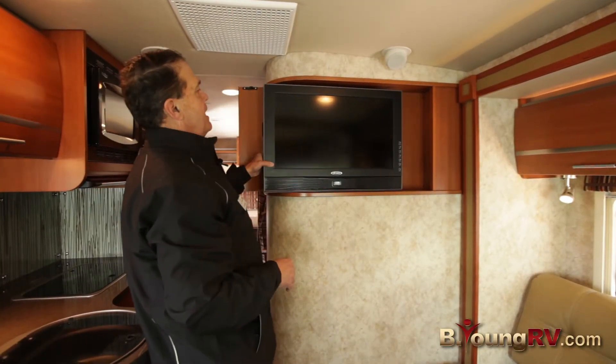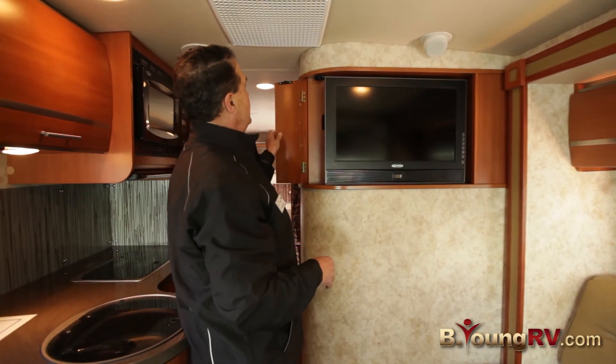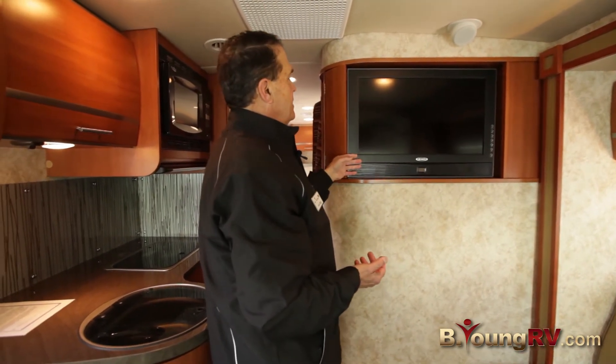You'll notice a nice ample-size Jensen TV. It locks in place when you don't need it. You can close it and turn the front seats around to watch it, so you have a nice stadium seating arrangement.